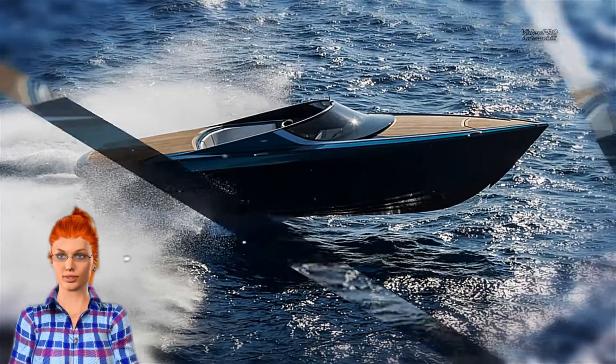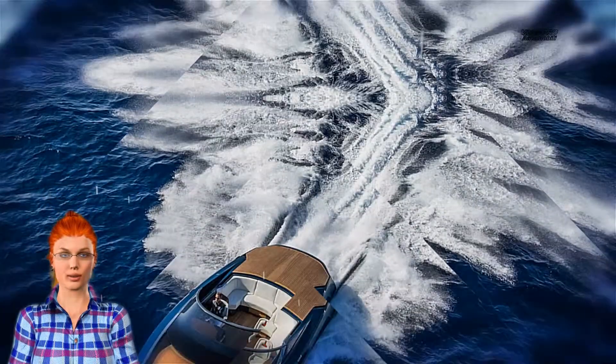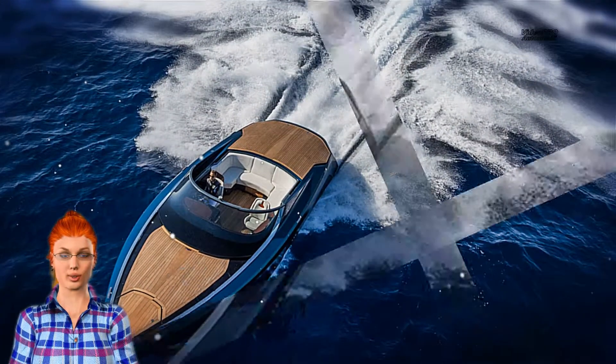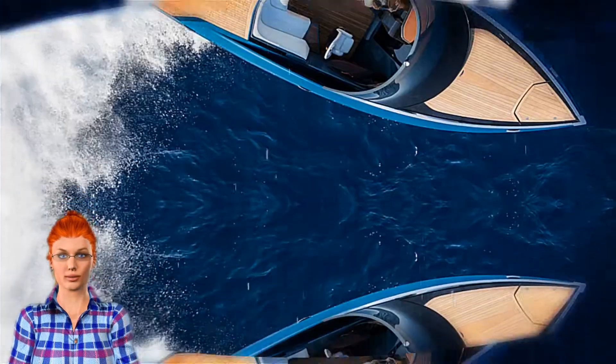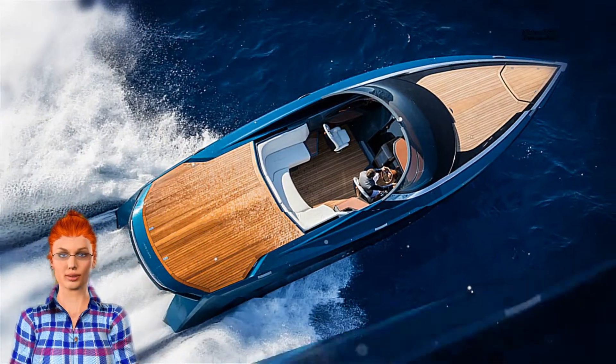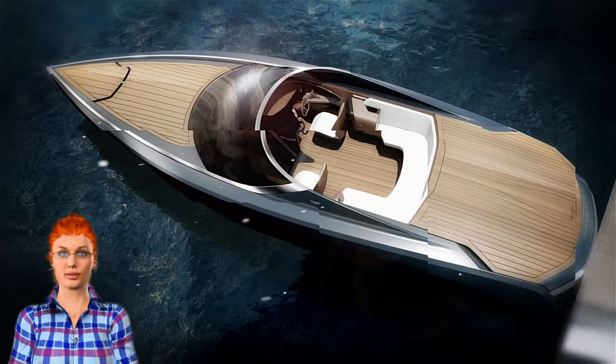Aston Martin and Quintessence Yachts finally has a pair of real-world AM37 speedboats on the water at the Monaco Yacht Show. The company finishes one of them with a diavolo red exterior and cream truffle leather cabin. The other is Ocelesteel with ivory leather and teak decking at the rear.